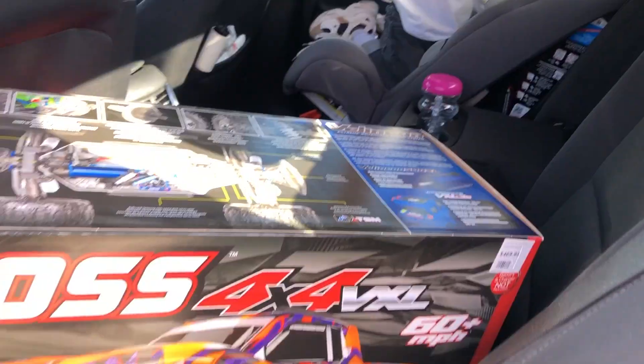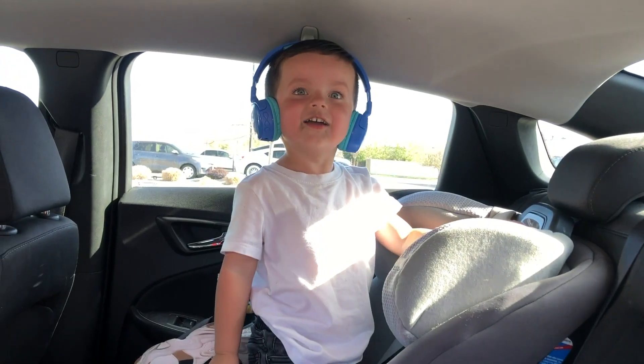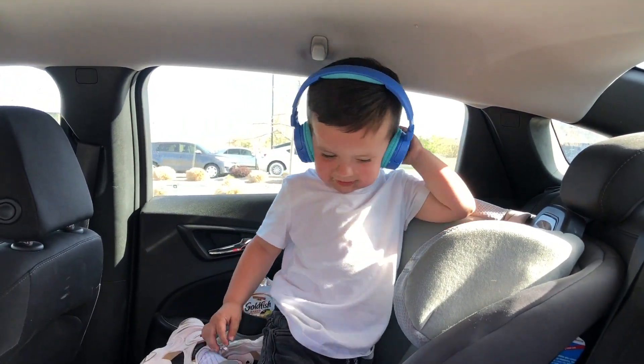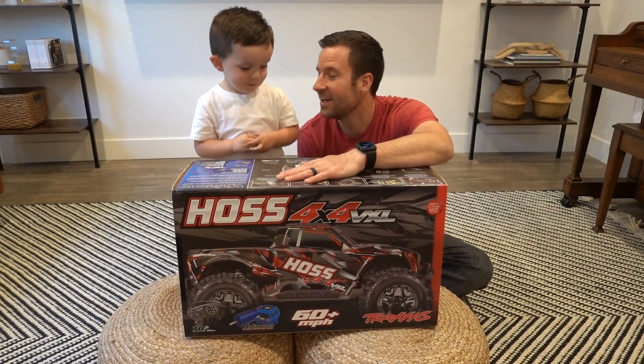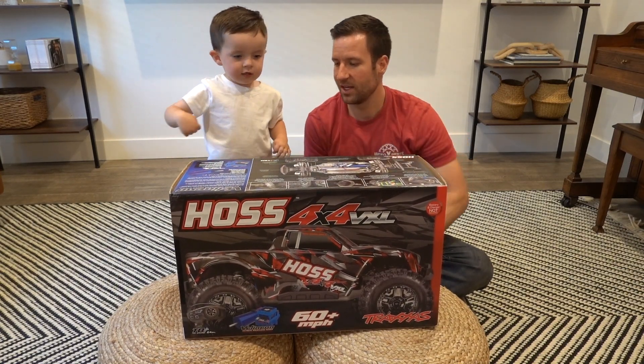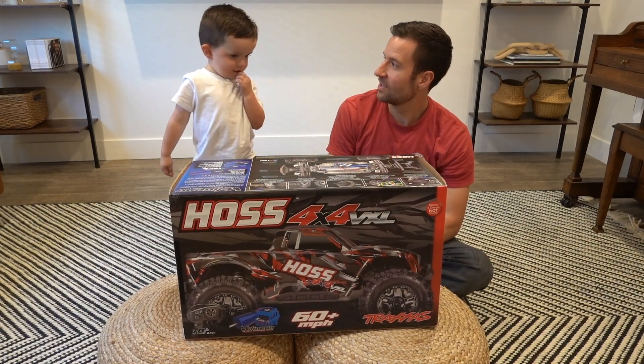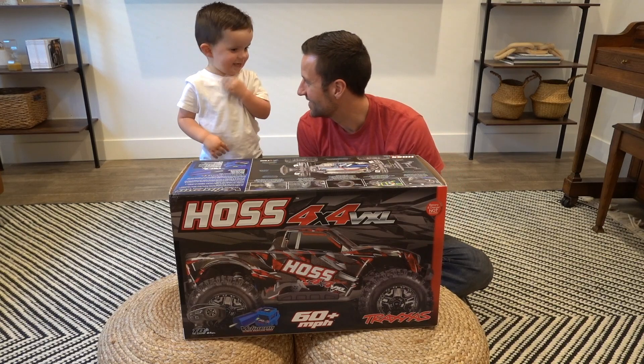Alright buddy, let's do it. Are you excited? Yeah, I'm so excited! What did we get? We got a really cool fast one. What's it called — do you remember the name? Yeah, what is it? It's Traxxas Hoss! Traxxas Hoss — good job buddy, high five!